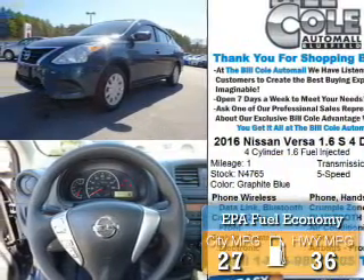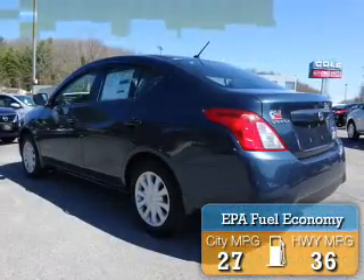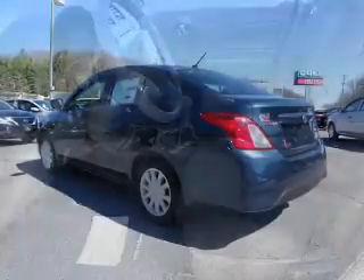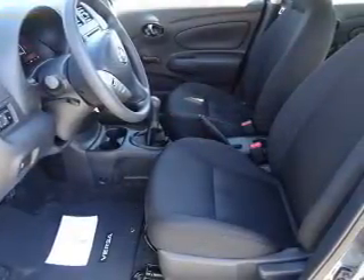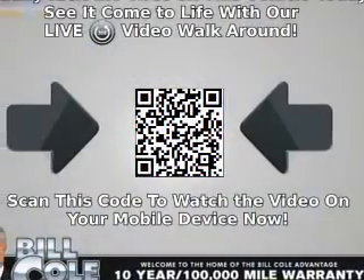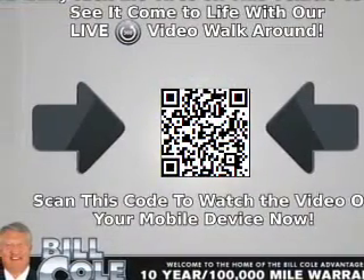Great fuel efficiency saves you money by requiring fewer trips to the gas station. The features include electric trunk, independent suspension, brake assist, traction control, stability control, front ventilated disc brakes, anti-lock brakes, and privacy glass.